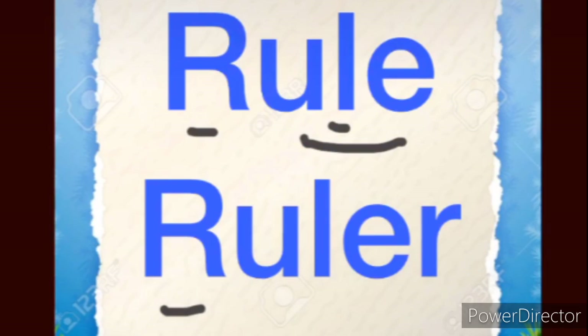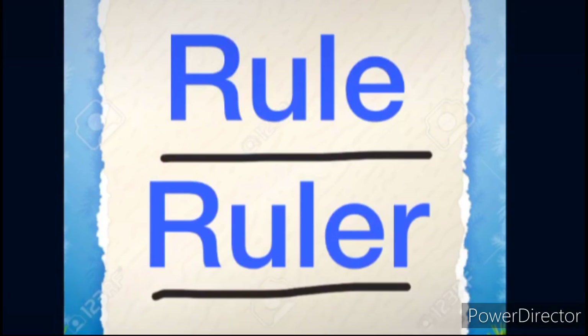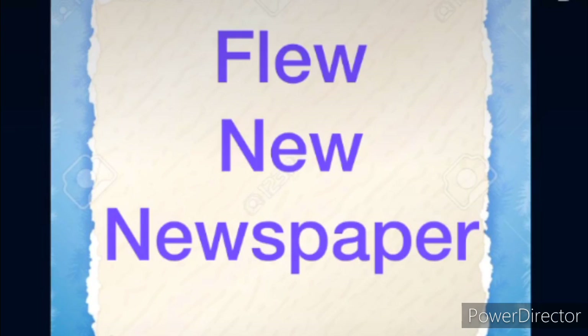Ruler — R-U-L-E-R. Ruler. How will we pronounce Ruler? Ruler. Repeat after me: Rule, Ruler. Now, EW makes a sound of EW. Sometimes we say EW. So E and W — when they come together as a team — will make a sound of EW. F-L-E-W. E and W together will make a sound of EW. So — Flew.